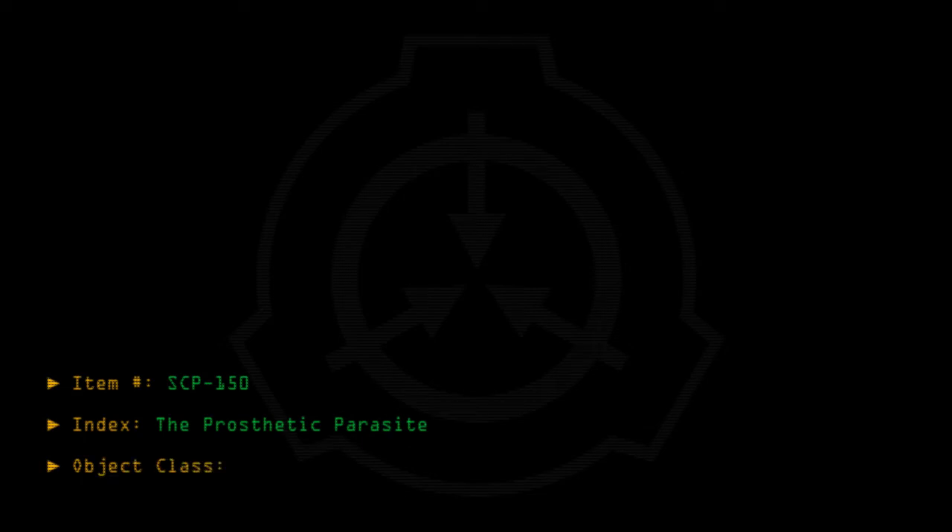Item number SCP-150, index the prosthetic parasite. Object class: Euclid.